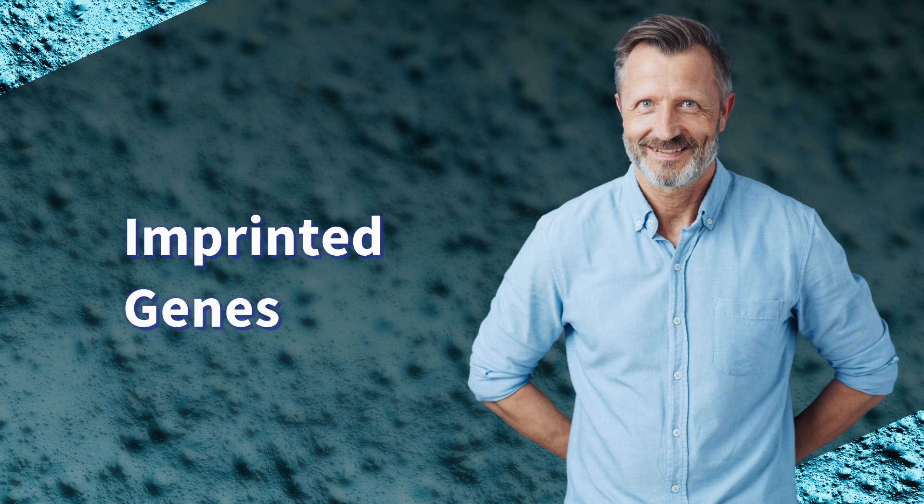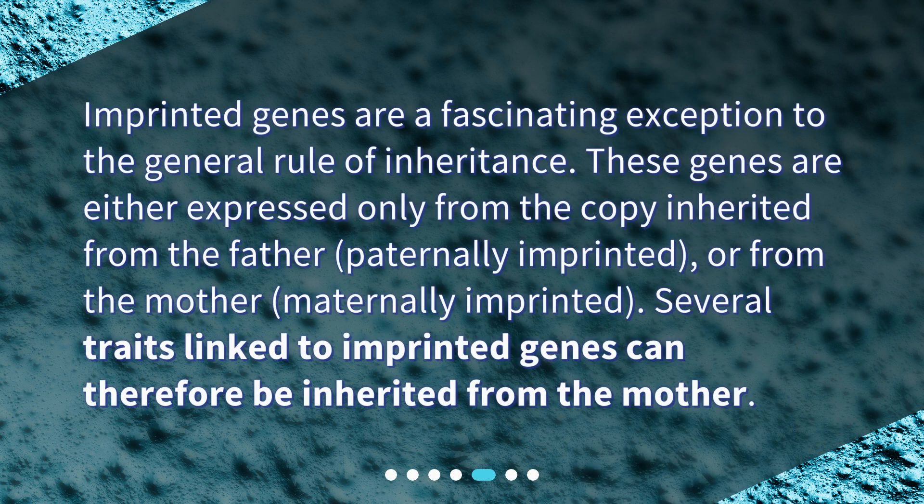Imprinted genes. Imprinted genes are a fascinating exception to the general rule of inheritance. These genes are either expressed only from the copy inherited from the father — paternally imprinted — or from the mother — maternally imprinted. Several traits linked to imprinted genes can therefore be inherited from the mother.